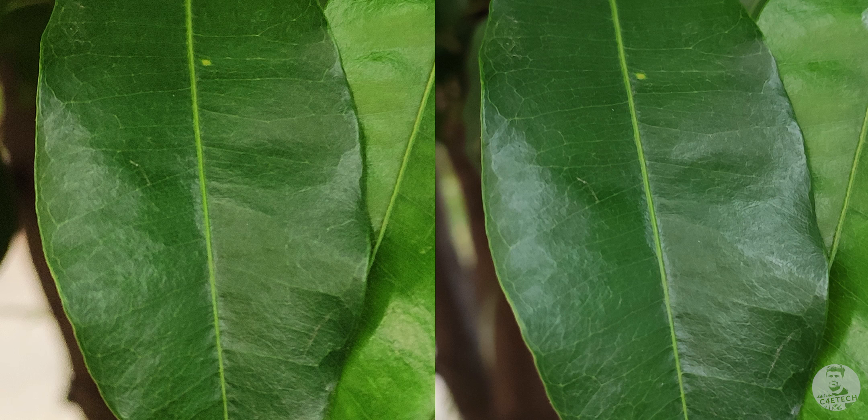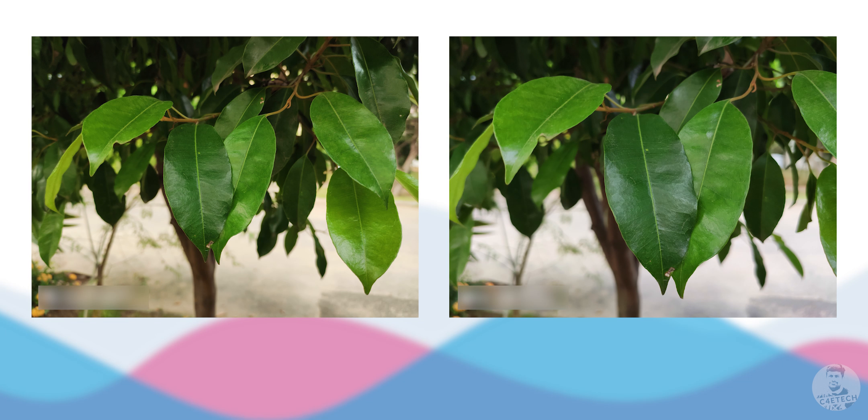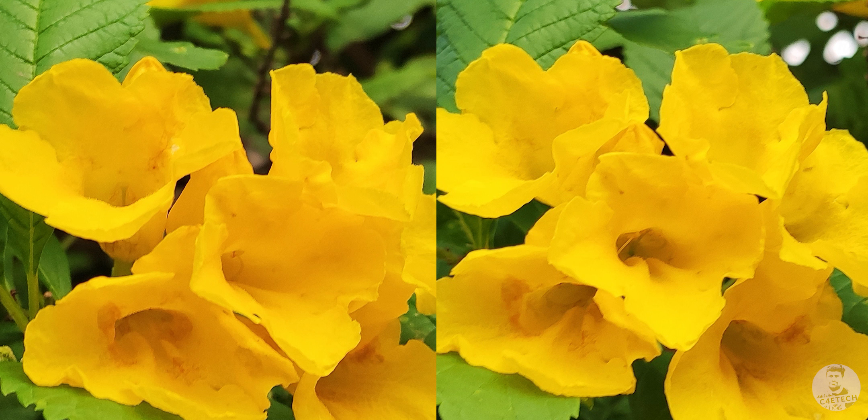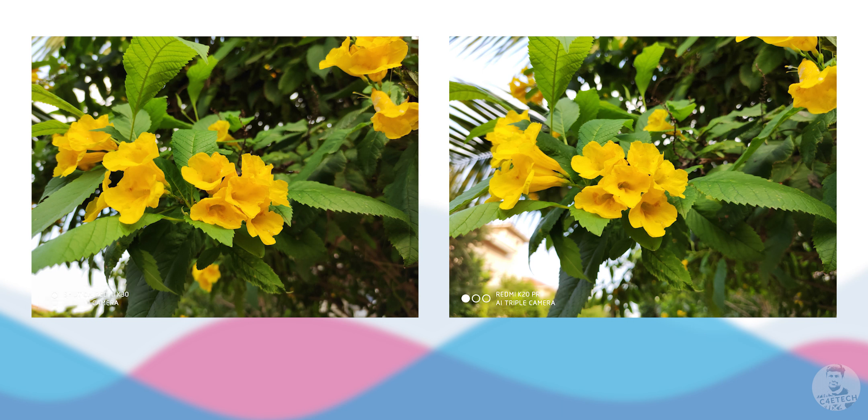Here's the second image zoomed in, followed by the watermark reveal. Then the final set — look closely at the details, zoom in to spot the differences, and it's time for the watermark reveal. So how many of you got it right? Did any of you get all three right? Let me know in the comments below.